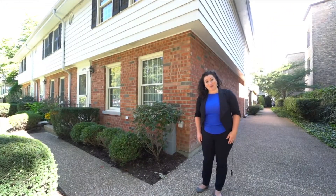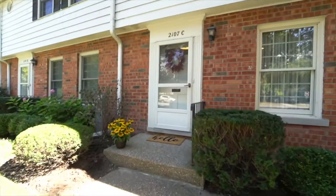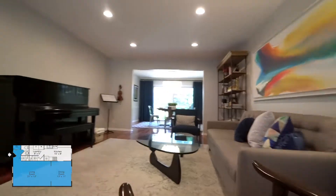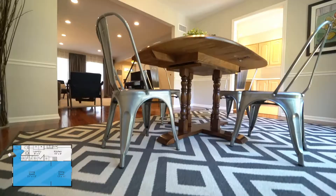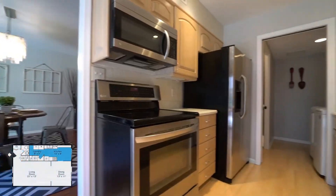Hello and welcome to 2107 Sherman Avenue Unit C. You'll walk into this bright and spacious townhome that lives like a single-family home, with a large living room and separate dining room — there's plenty of space to entertain.